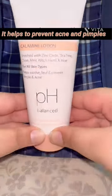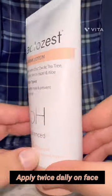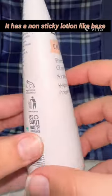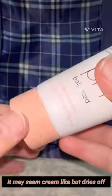Calamine lotion for oily skin. It helps to prevent acne and pimples. Apply twice daily on face. It has a non-sticky lotion-like base. It may seem cream-like but dries off.